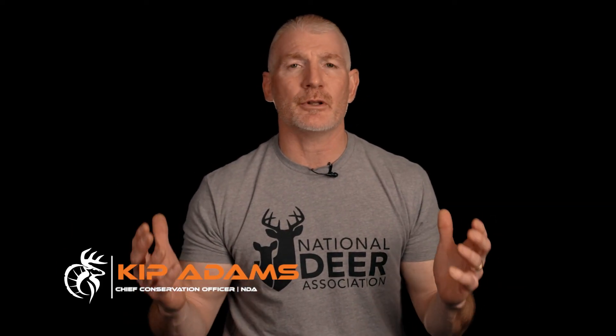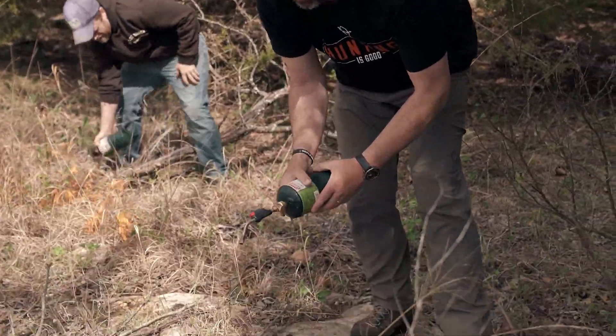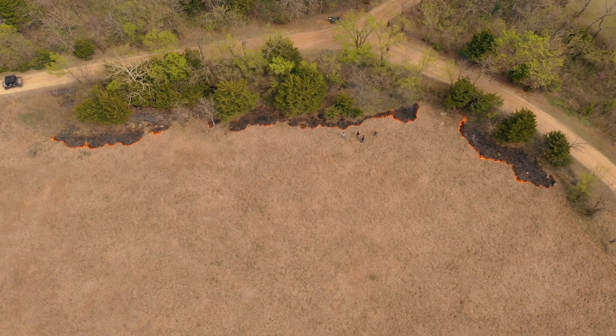Kip Adams from the National Deer Association: prescribed fire is one of the best strategies that we can use to manage deer habitat. Prescribed fire is the planned and prescribed use of fire — just as this name implies, this is not wildfire, this is not just going to start fires willy-nilly. This is actually planning where we want to use it and under the optimal conditions to achieve our objective.